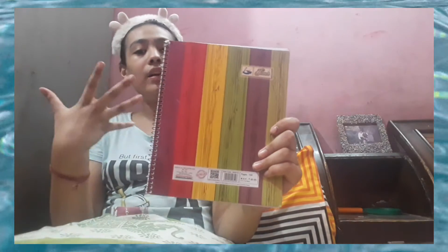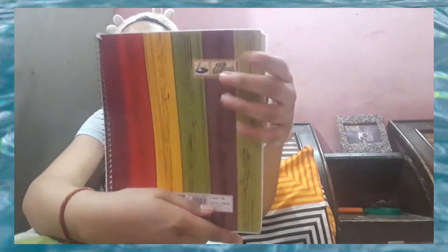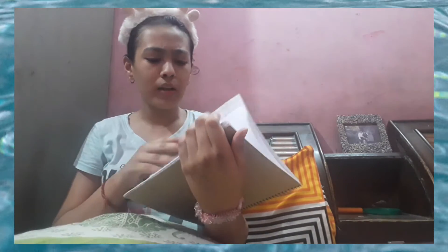I went into a wholesale market, that's why the prices are less than the original. Okay so next I got this diary-cum-notebook, a spiral binding notebook — yeah, it has many names! I just love it. It has normal white ruled pages, and it's 60 rupees.